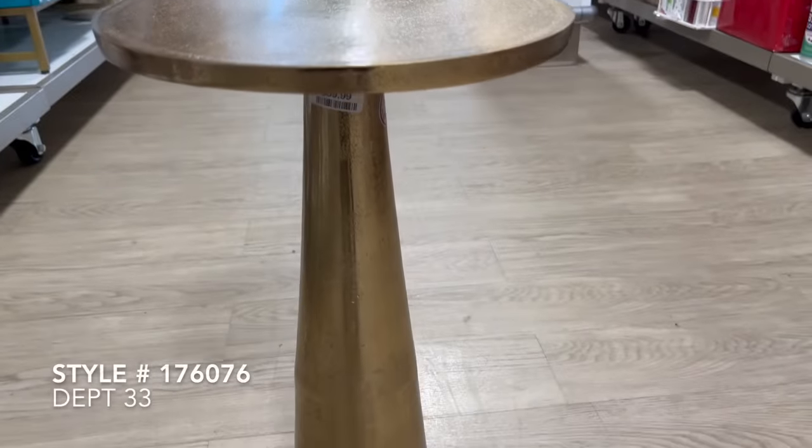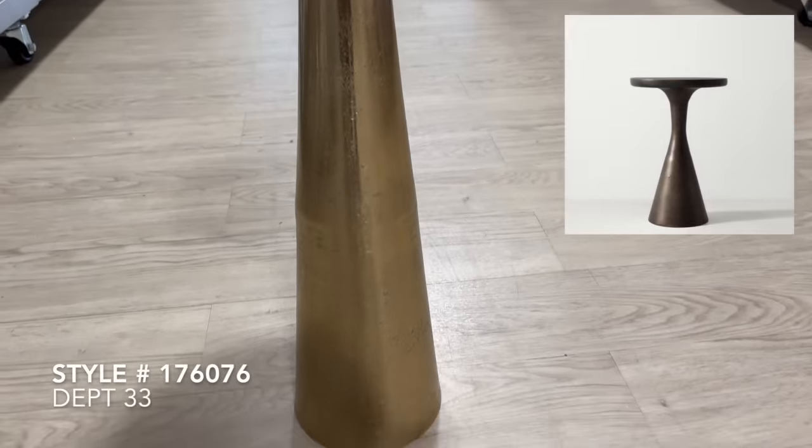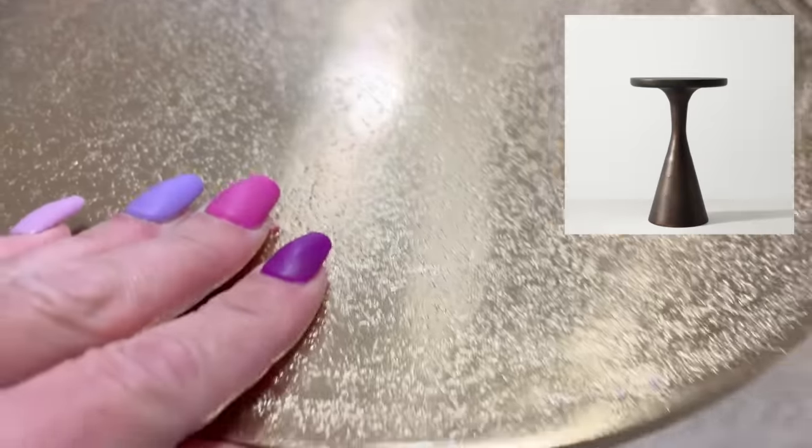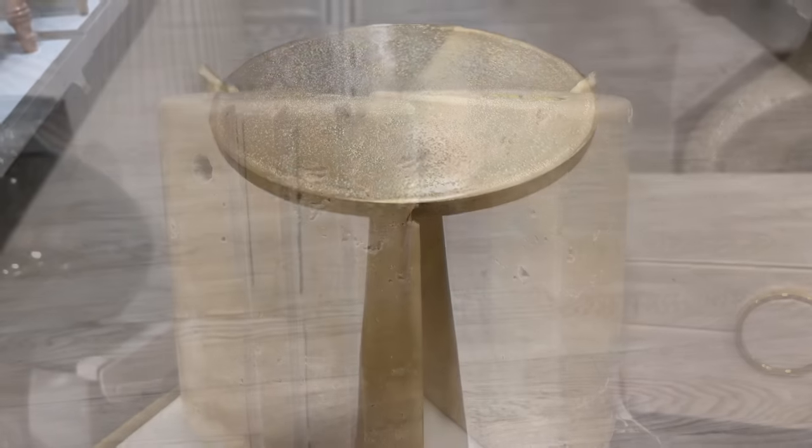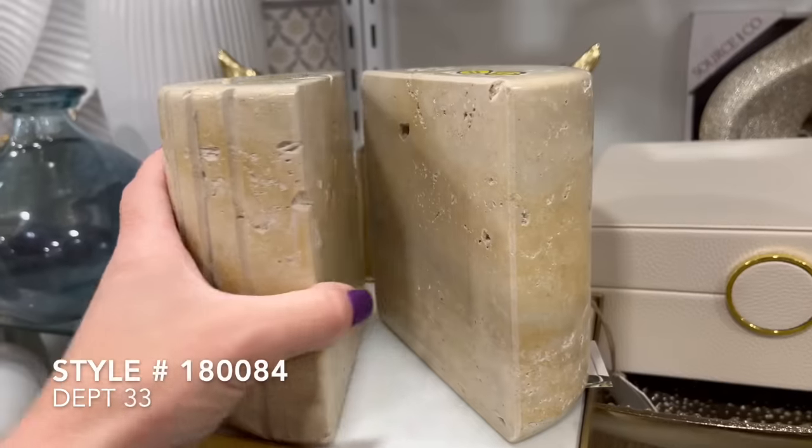This next side table is a dupe for the RH Baby and Child Kenzie small side table in brass. RH's version retails for $440, whereas this one was only priced at $59.99.